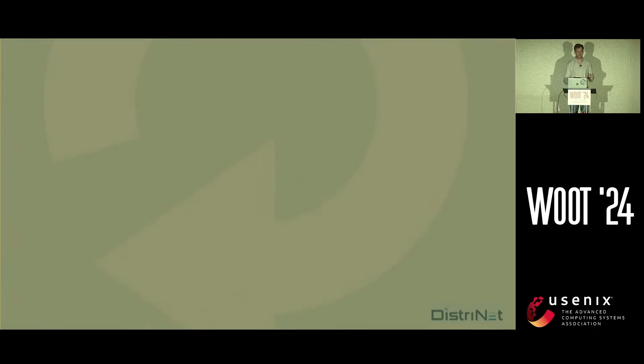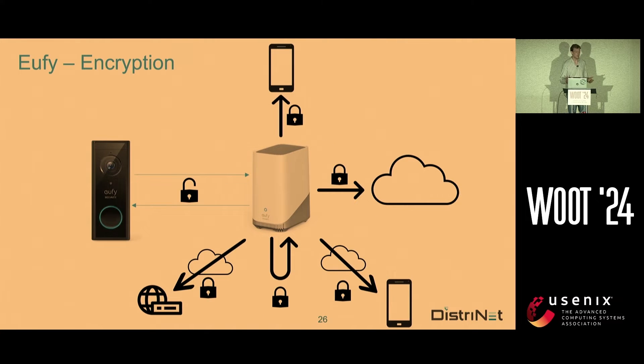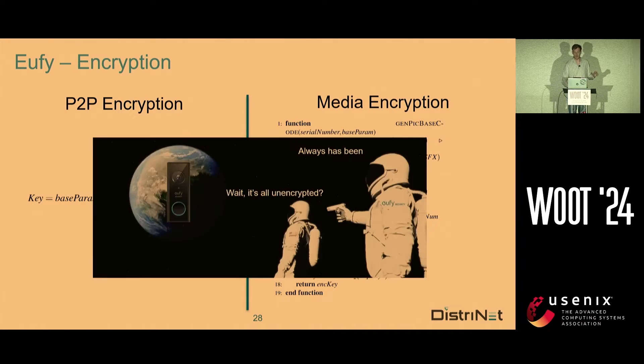Let's go a bit deeper — let's go into breaking the encryption. Well, you say breaking the encryption, but you just told me it's encrypted. Yeah, but I didn't tell you the complete story. The home base is a pretty sophisticated piece of software and it can communicate directly with a phone, over the cloud to a phone, to itself, and also as a web server. So how does it encrypt? Here are the two functions we encountered: it has a peer-to-peer encryption protocol where it concatenates two strings and that's the password; it also has a media encryption protocol that takes a serial number and a base parameter — basically two strings — and produces a key. The main point is: wait, it's all encrypted. Always has been.